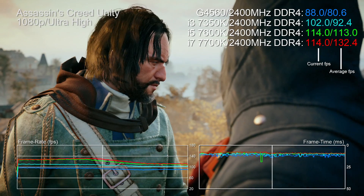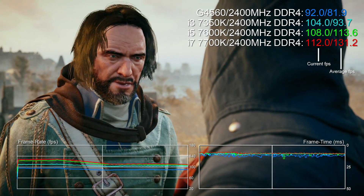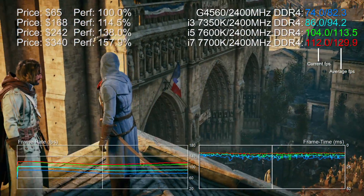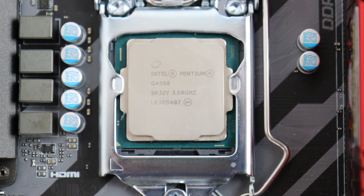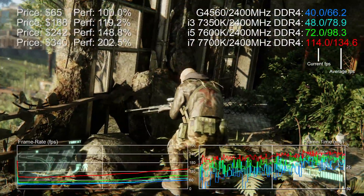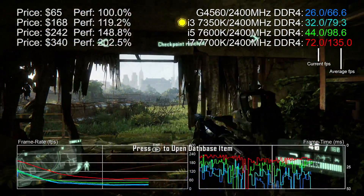Owning and gaming with a budget rig does pose challenges that you don't often see in benchmarks. Check out this Pentium vs. i3 vs. i5 vs. i7 comparison - the percentage differentials make those more expensive chips look poor value. But in the real world, gaming with the Pentium G4560 is a double-edged sword. The performance is staggeringly good for the price - the i7 7700K is twice as fast but costs five times as much. In terms of FPS per dollar, the Pentium is untouchable.